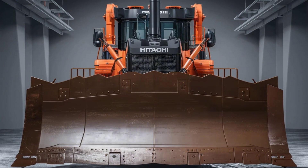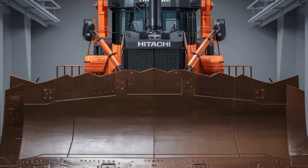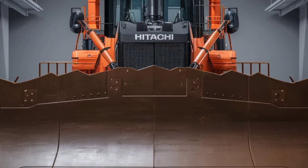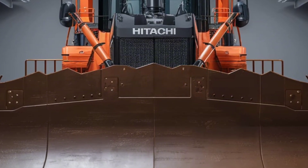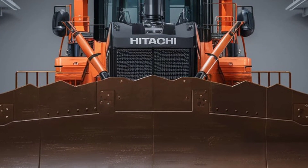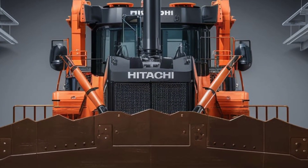The HPX 90 is ready to work whenever you are. Its state-of-the-art LED lighting system ensures maximum visibility in low-light conditions, keeping your projects moving around the clock. Paired with its quiet hybrid engine, this dozer minimizes noise pollution, making it ideal for urban or residential job sites.